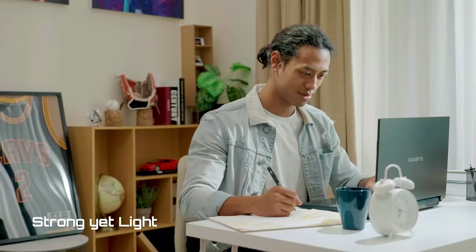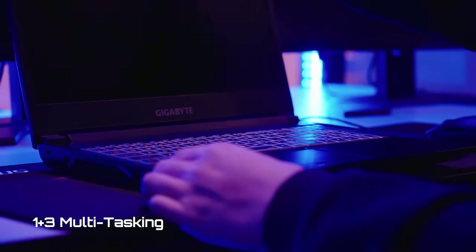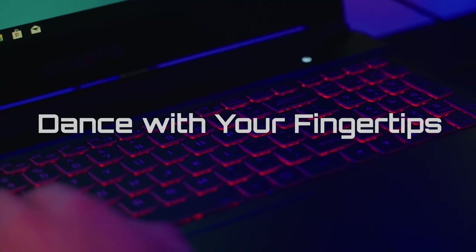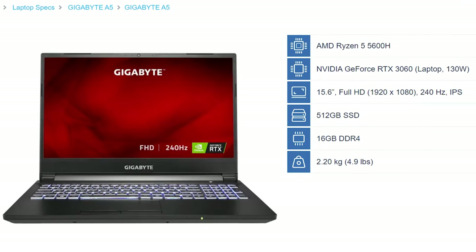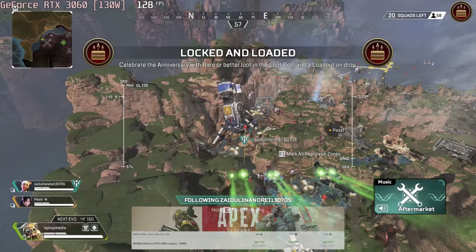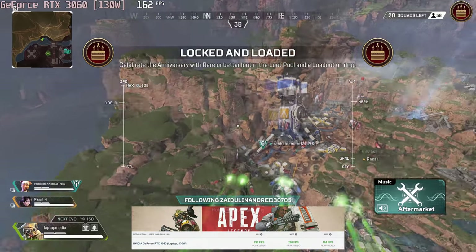Under $1000: Gigabyte A5. Gigabyte laptops are often found in our monthly deals videos, mainly because they offer very powerful graphics for the price. Today's model features the Ryzen 5 5600H, which has both performance and efficiency, and enough power so that a 130W RTX 3060 definitely won't be a bottleneck.